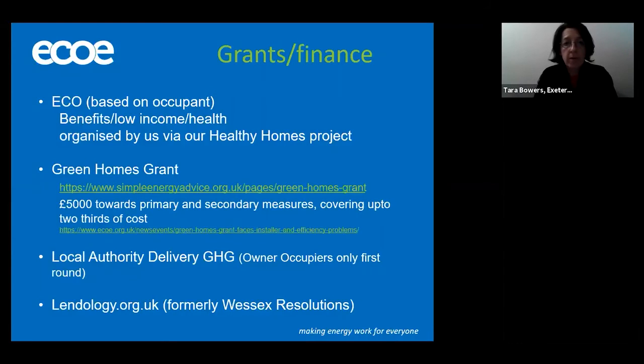Aside from grant funding, there are traditional forms of finance, either through your own funds or through bank finance. I also wanted to let you know about Lendology — some of you might have heard of it, until recently it was called Wessex Resolutions. Lendology is a charity that lends a pot of money funded by the councils, and they do lend to private landlords. If you were looking to improve your properties and wanted to borrow some money at a reasonable rate, it's worth having a chat with Lendology. The web link is on the slide for your reference — do give them a call and chat through your needs.